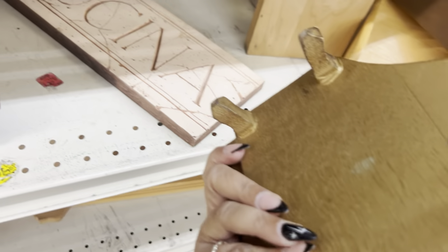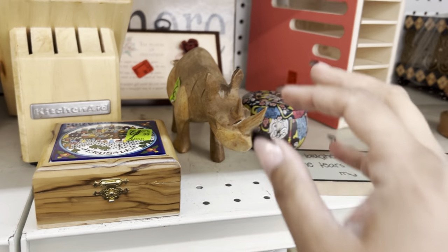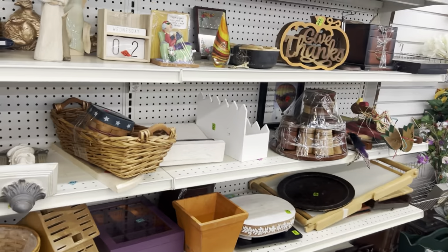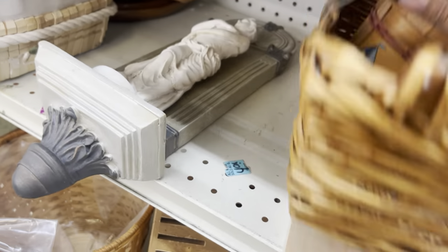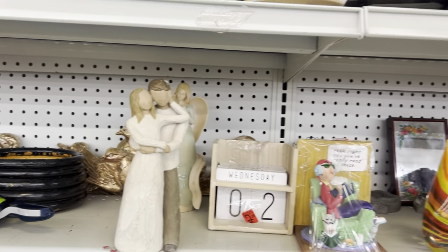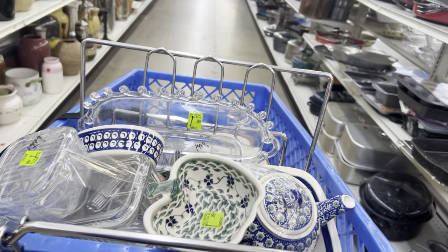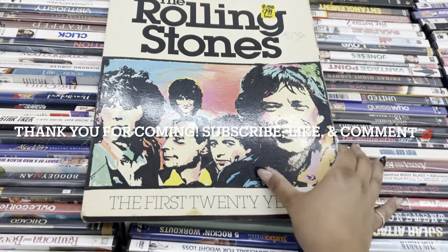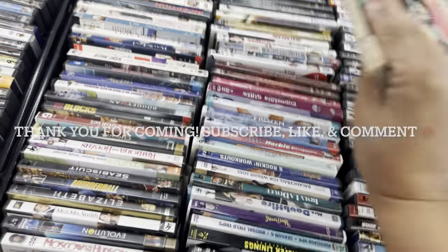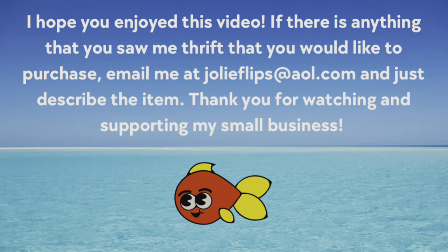I don't think this box is very sturdy — wow! It works! We definitely have to get online. I didn't see my Polish pottery — that was really cool. I don't know if that's Longaberger. That's a Willow Tree for $7.99 — I don't know.